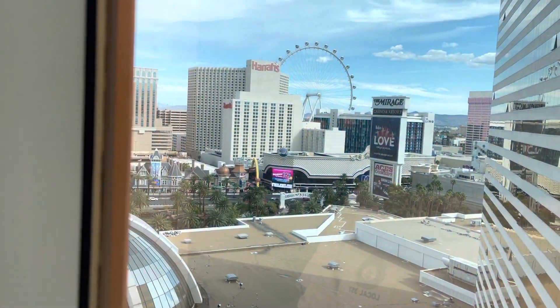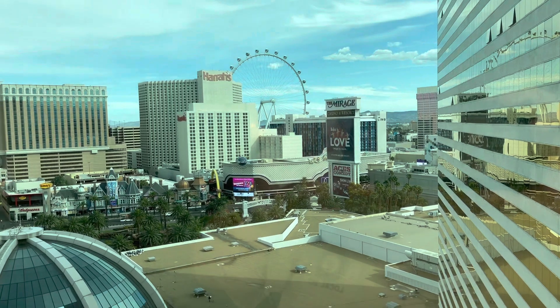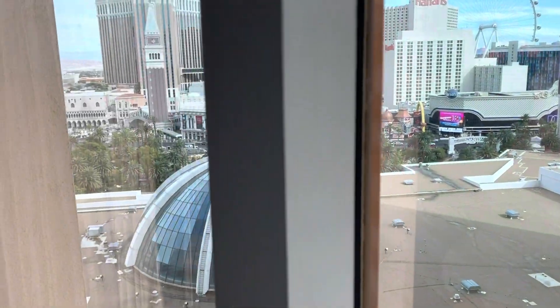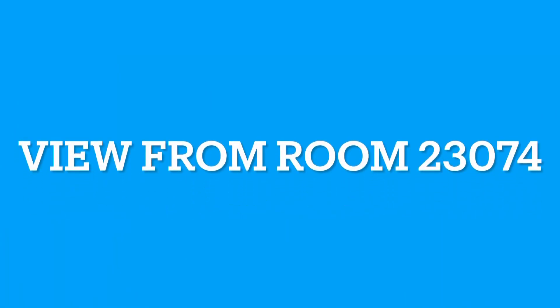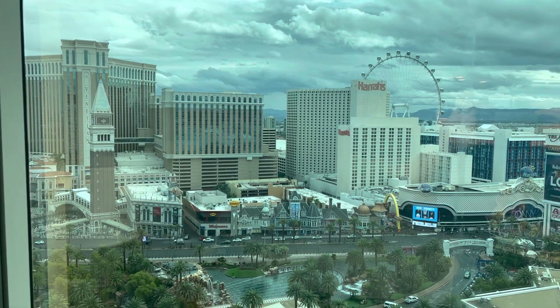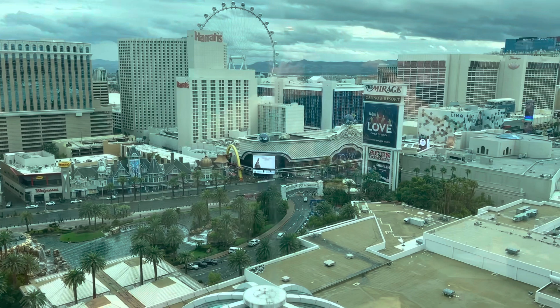So a couple other rooms we had — I'll just show you the views. Room 1650. So we were on the 23rd floor. This is 16 here, so you can't really see as much because we're a lot further down. And then my other friend was in room 2304 — excuse me, 074. Their view was a little bit better than ours, but their window doesn't go all the way down to the floor, so you got to kind of stand up and watch everything.